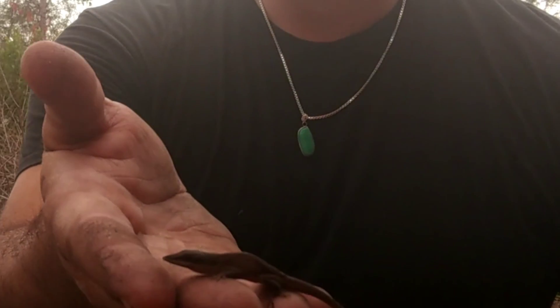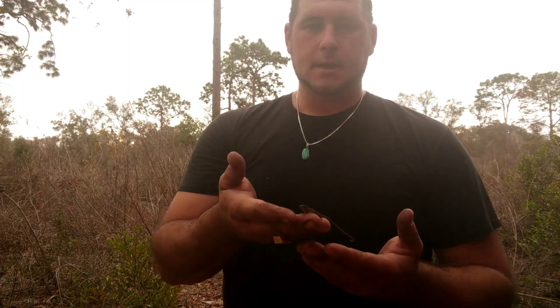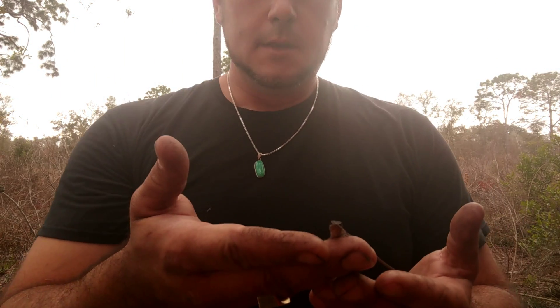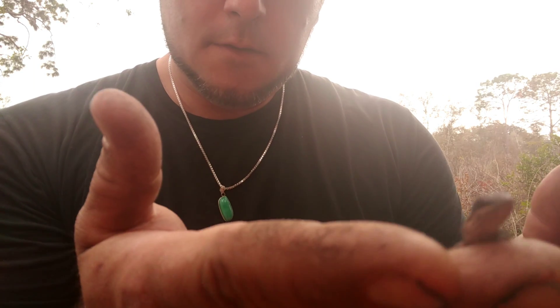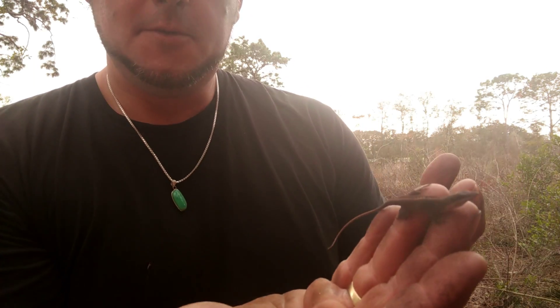Welcome to the swamp, or Florida as they might say. How many of y'all are familiar with this species? You may have seen my previous video on the brown anole or the Cuban anole. This guy's a little different — this right here is the green anole. Now you're saying he doesn't look green, well, that's funny, he's not green.